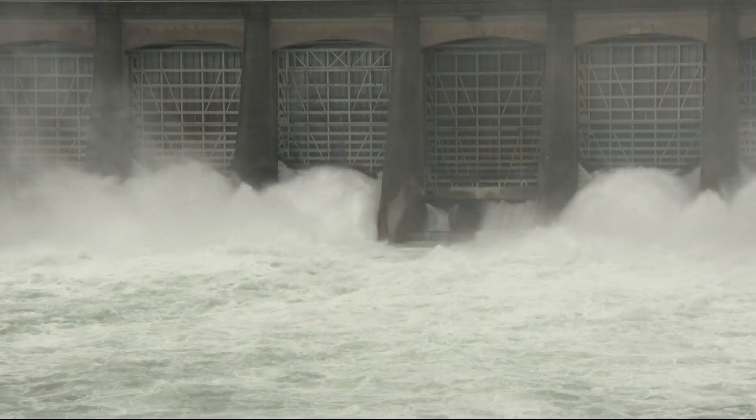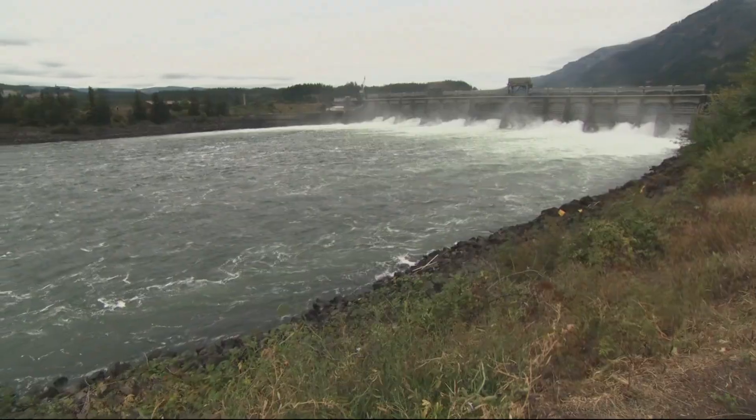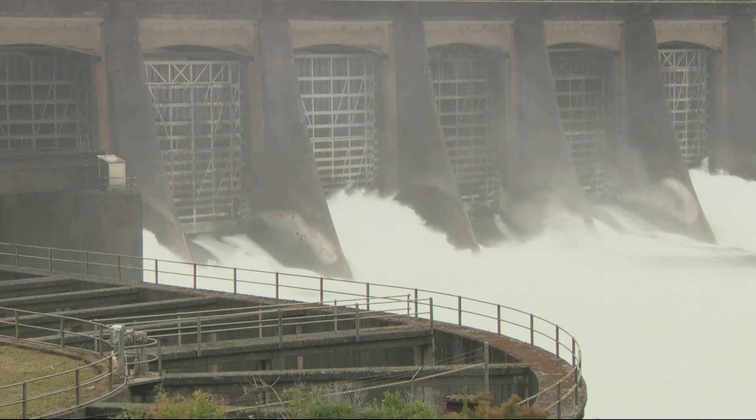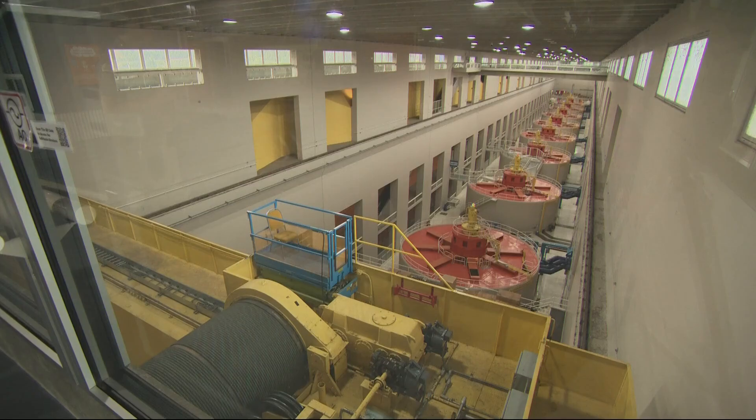Everything at the Bonneville Dam is big. The dams themselves are more than half a mile wide, made up of nearly two million cubic yards of concrete. But the real magic — that happens inside the dam.